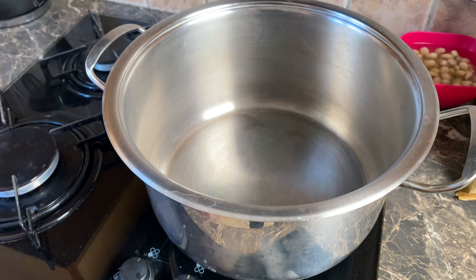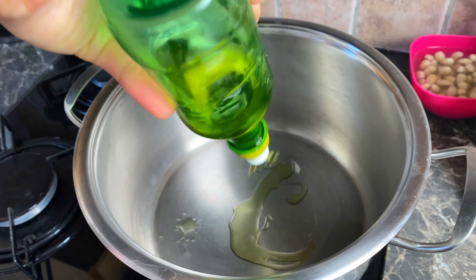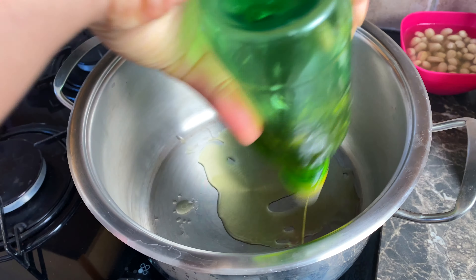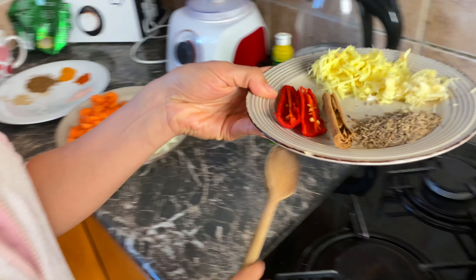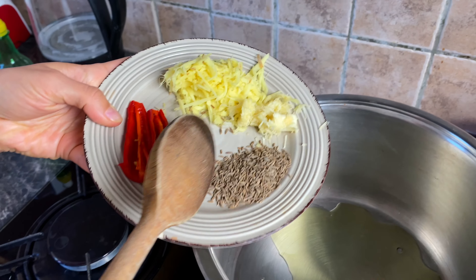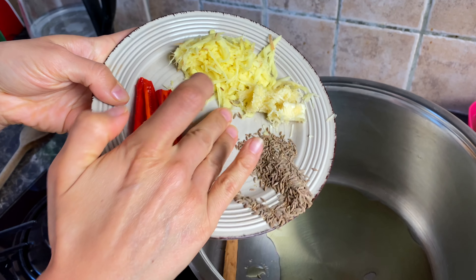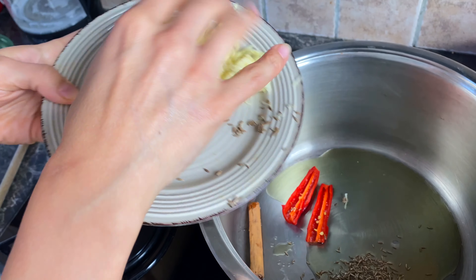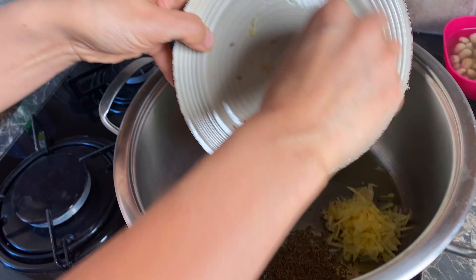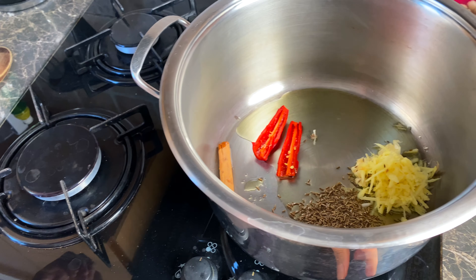The first thing we're making is the biryani and I'm going to go ahead and add quite a bit of olive oil to my pot. To it I'm going to be adding a cinnamon stick, some cumin seeds, some chili and some garlic and ginger. We're just going to let that sizzle.